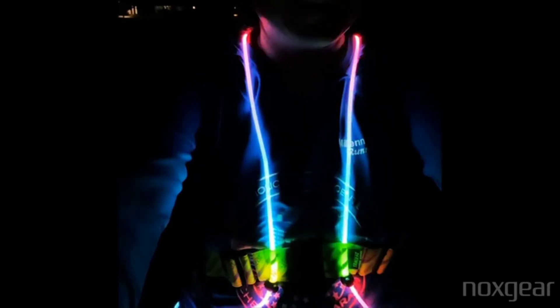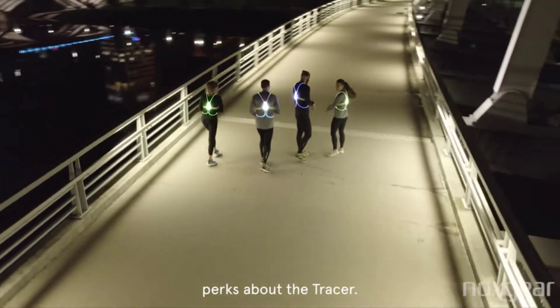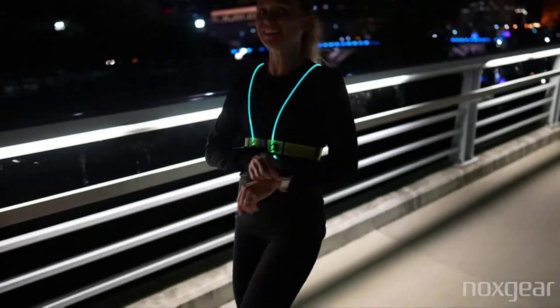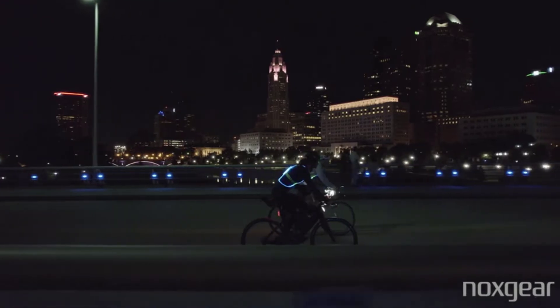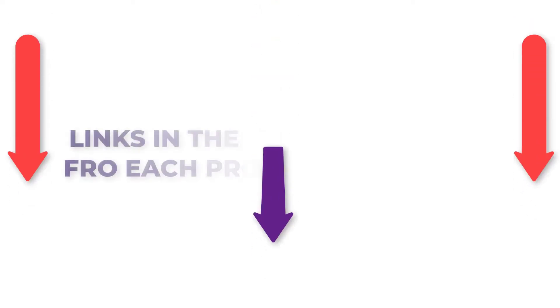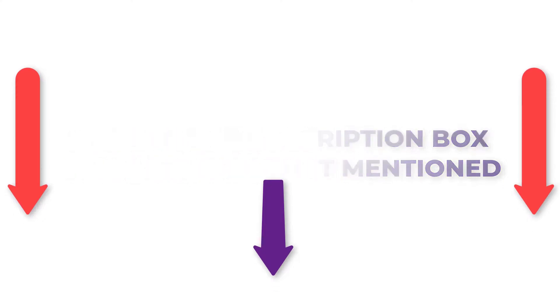There are numerous items accessible for night running lights, each with various qualities, advantages, and costs. To help you make an informed decision, I did a broad examination, read lots of surveys, and gathered a rundown of the best night running lights from legitimate brands. After much exploration, I found these items much more supportive for individuals like you. If you have any desire to be aware of the cost and other data, make certain to check my description, so let's hop into the video.